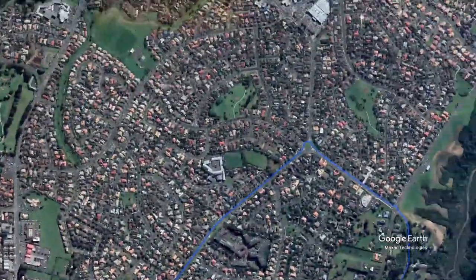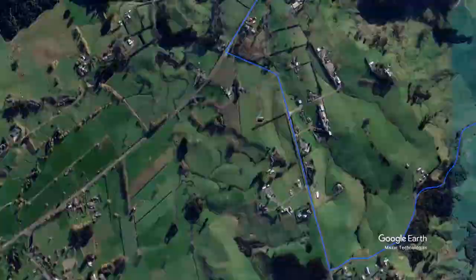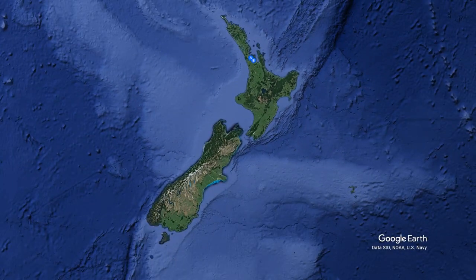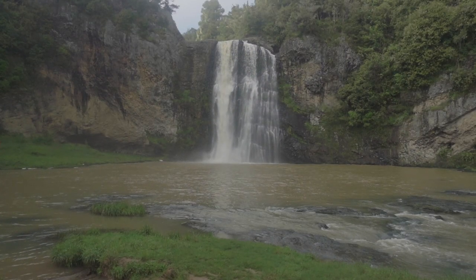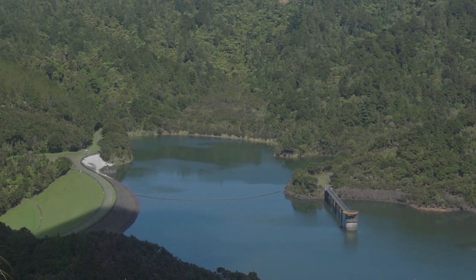Hunua Ranges Regional Park is situated in the southeastern part of Auckland, near the Waikato region. It is just 43 minutes away from where I live. This place offers a majestic falls and a stunning dam, which are about 18 minutes apart from each other.